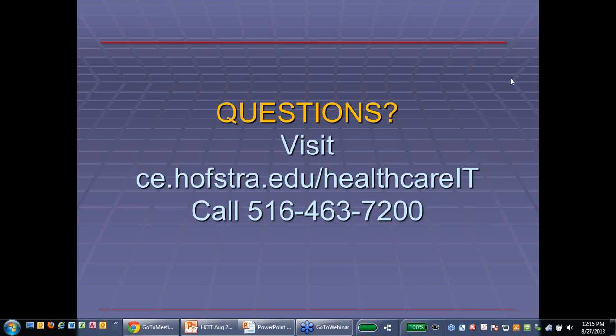I hope this webinar was helpful. If you have any other questions, you can visit the website at ce.hofstra.edu/healthcareIT or call 516-463-7200 or 463-7250. Thank you very much for your time and have a wonderful day.